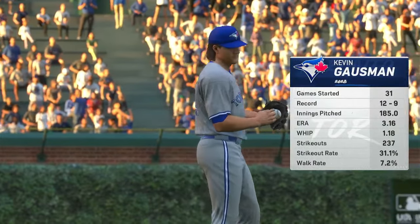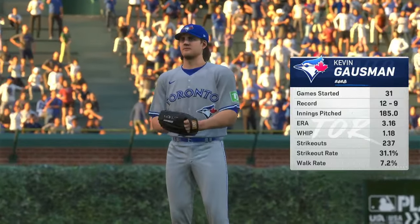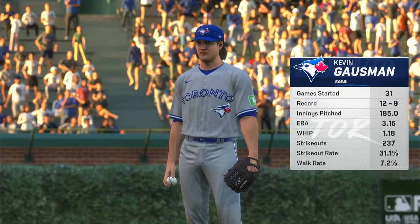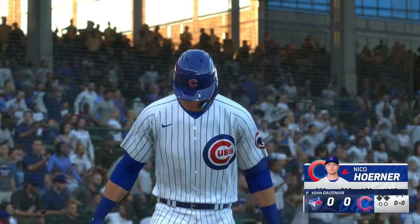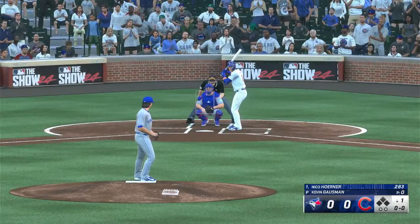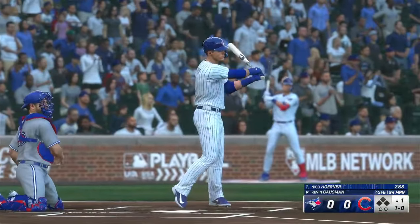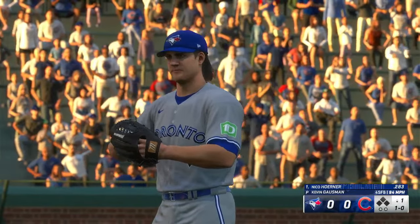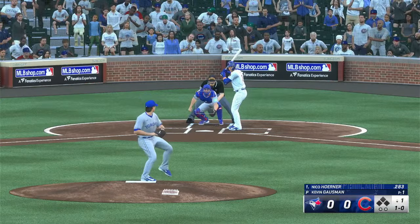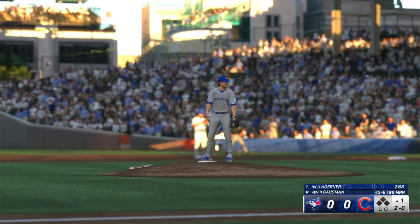Back here at the friendly confines. On the mound in this one, Kevin Gausman. He's a four-pitch guy with some options to work with in terms of keeping hitters off balance. We'll see how he decides to utilize those weapons through this start and whether he's able to mix them all in early or hold something back for the second or third time through the order. Nico Horner the leadoff batter, as he looks at ball one. He's a master at hitting fastballs — you need to be careful with location if you're going to throw him.